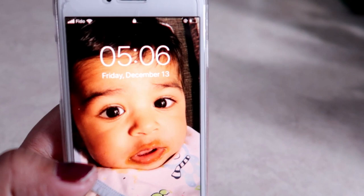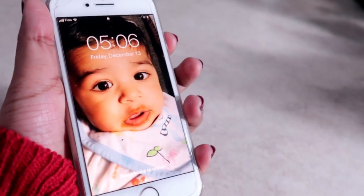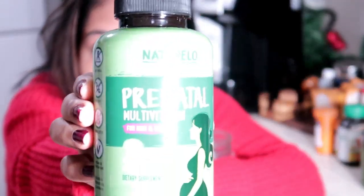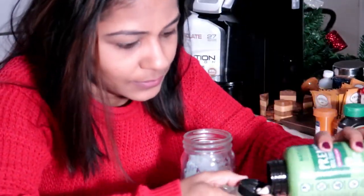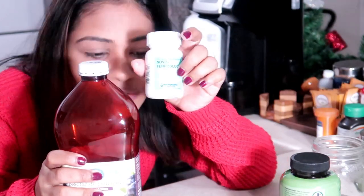So it's about 5:06 AM and the very first thing I eat is my prenatal vitamins and iron supplement with prune juice.